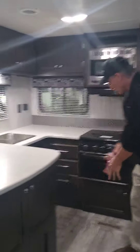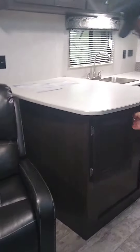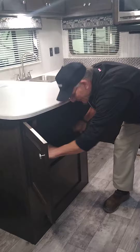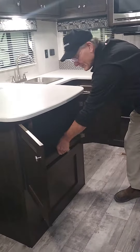More windows. Lots of cabinet space above and below. Drawers over here, got some cabinet space here. We've got this cool little slide-out unit here for all your pantry stuff. Got a TV prep here.